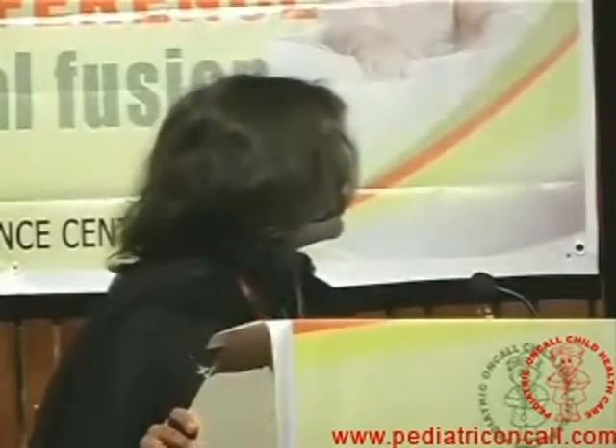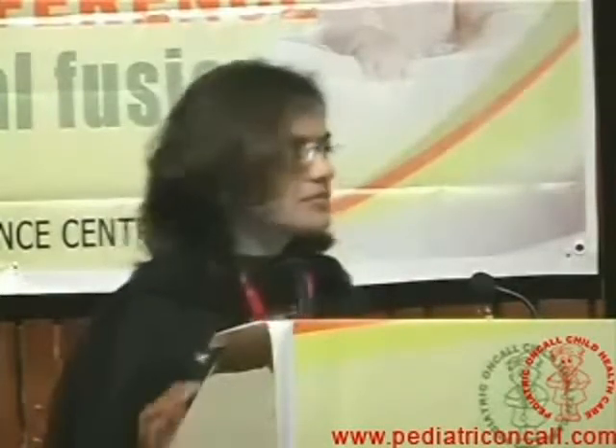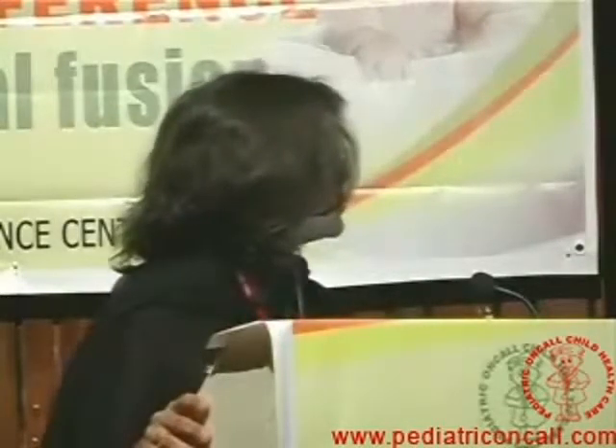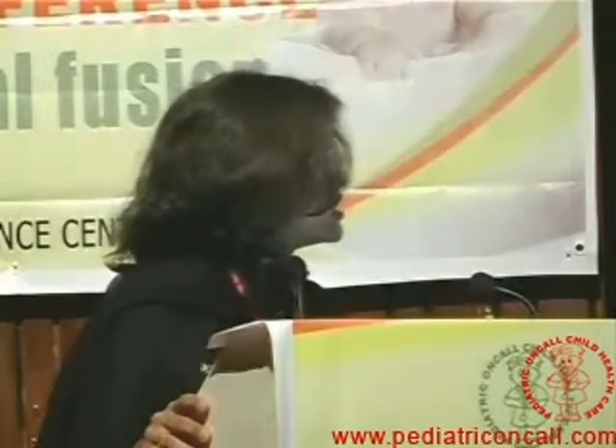Why do we need to hit early? If we look at our pediatric HIV data with comorbidities — cardiological problems, 77 to 72% have growth failure, neurological problems. Problems in HIV include hepatosplenomegaly, lymphadenopathy, TB, failure to thrive, skin diseases, oral thrush, and diarrhea. There are lots of problems, which is why early treatment is justified.